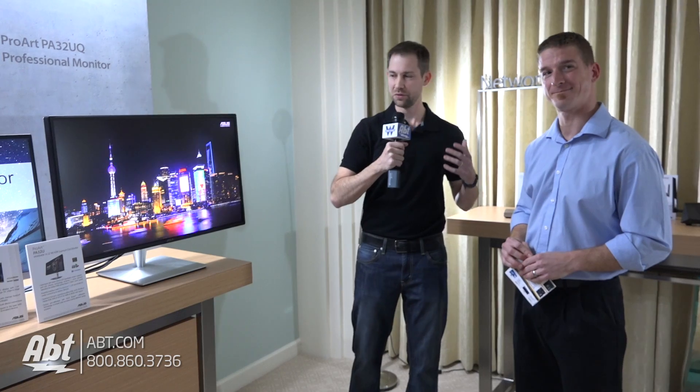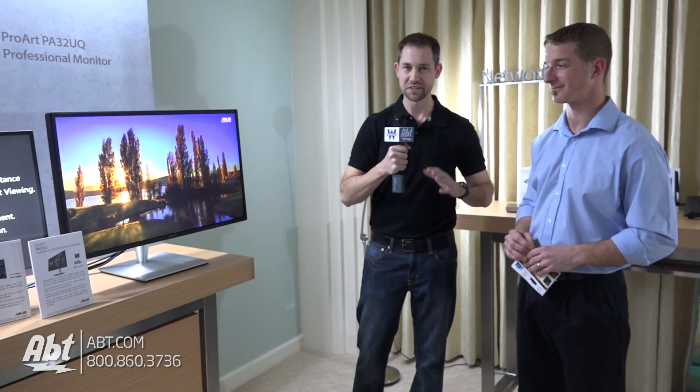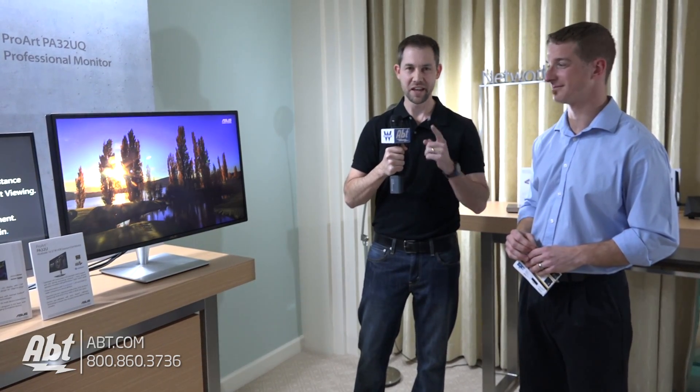Very cool. That's Jeff with ASUS. We've got an awesome monitor here for you guys. We're here at CES 2017. Make sure you sign up for our YouTube channel to stay current on everything that we're looking at here, and keep in touch with us at blog.app.com.